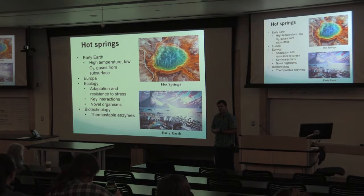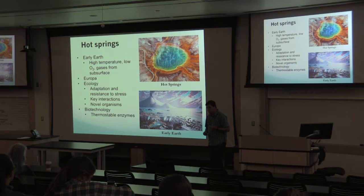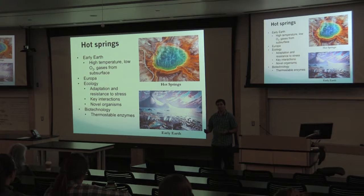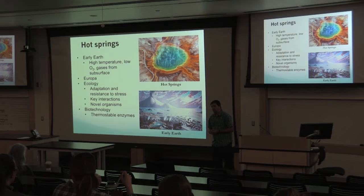For today I'm going to focus on hot springs, in part because these are a really good analog for early life. The high temperatures, low oxygen, and gases coming from the surface really mimic what we'd expect from an early Earth. There's actually a paper that came out a couple years ago arguing that the origin of life came from surface hot springs rather than deep subsurface hydrothermal vents. Hot springs are also a great analog for life on other planets, such as Europa, where hydrothermal vents are happening underneath the ice. The ecology of hot springs is usually a little simpler, making it easier to pick out key interactions.